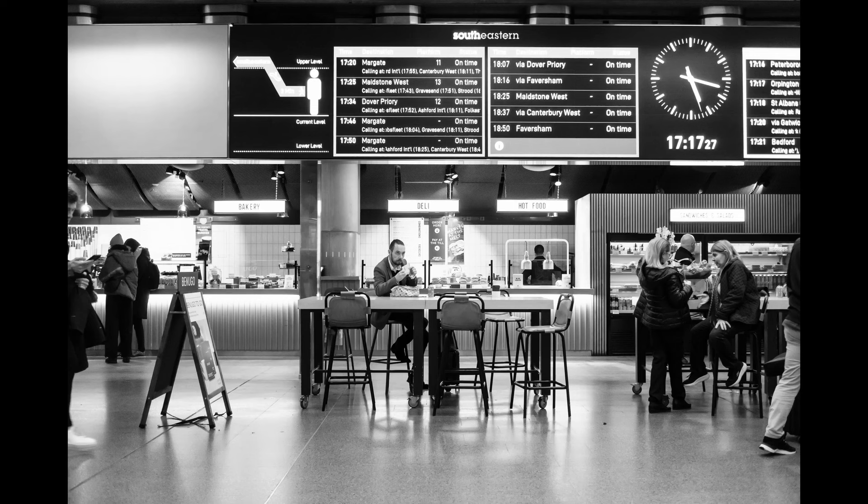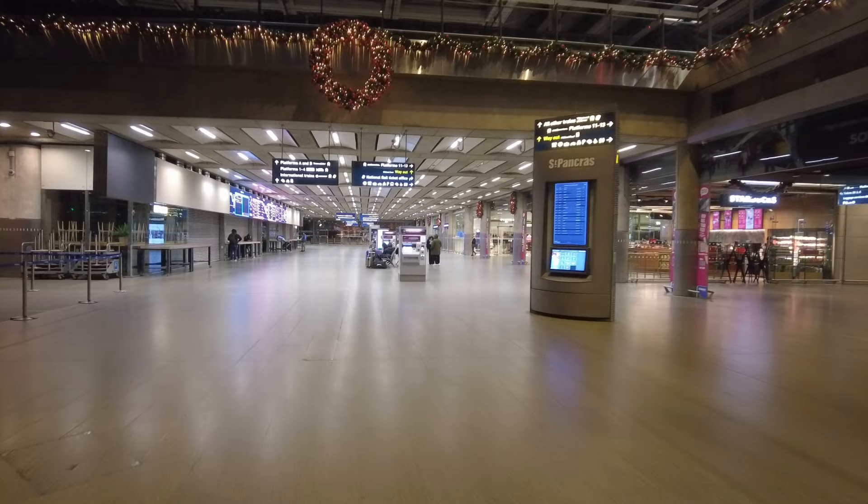In terms of settings, I have set the film simulation to monochrome with a red filter, which if there are any blue skies helps in firming up and darkening the sky a little bit. I've reduced the shadows and increased the highlights to give a little bit more contrast from the standard setup of the simulation. The images I'm going to show you are all JPEGs straight out of the camera.